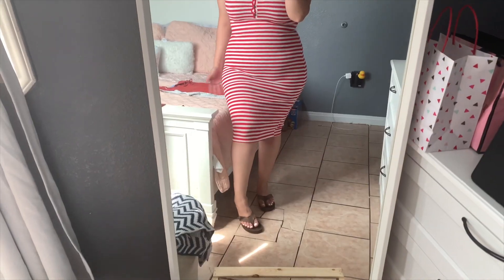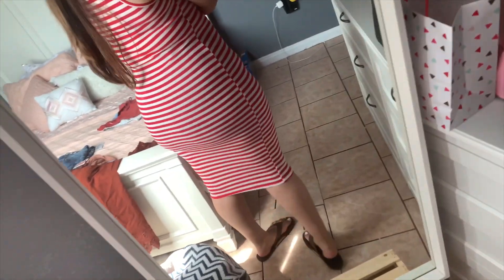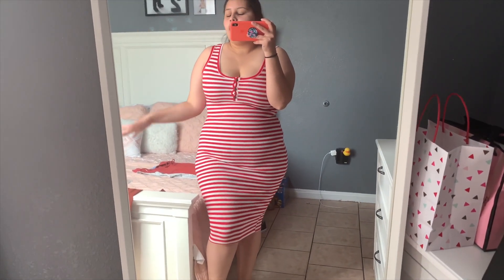Dress number three is a red and white striped dress and it was only eight bucks. I really like this one — it's comfortable, soft, and super basic. I could wear it with tennis shoes or rainbow sandals just to go shopping. It doesn't have a slit in the back like the first one. The pattern looks a little trippy on camera, but it's really nice.